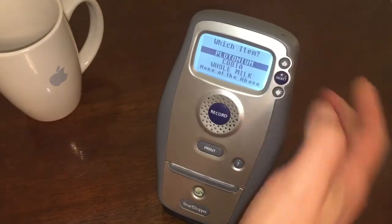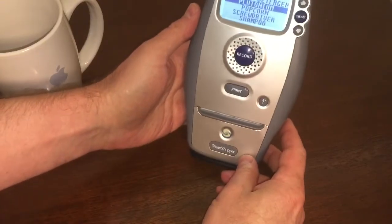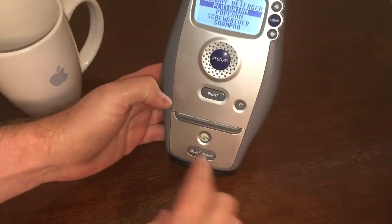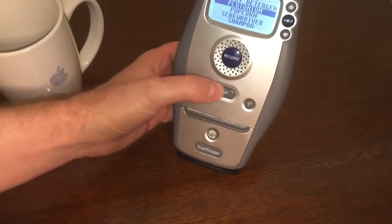I'm gonna go ahead and add it. Alright. So now here's the really nifty thing. Once we get all the things that we really need, all we have to do is hit this handy-dandy print button and it'll print it on a list. Here we go. Watch.